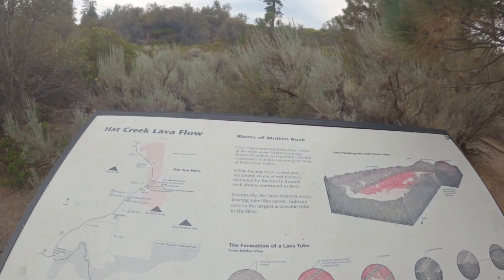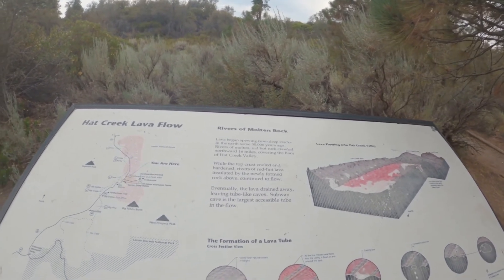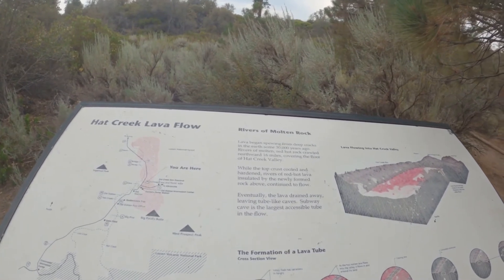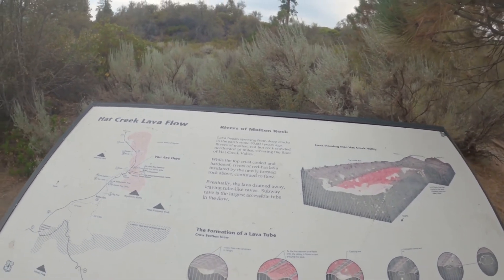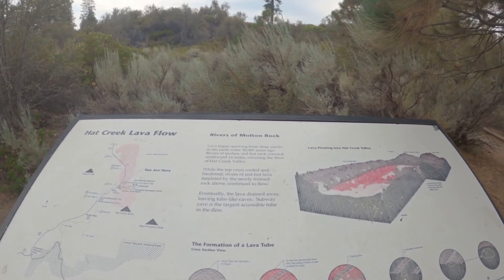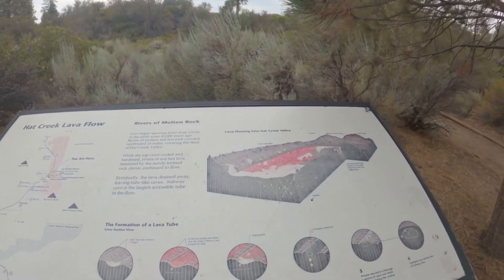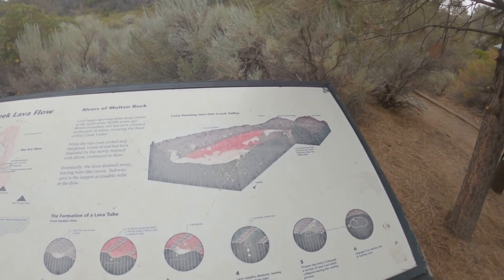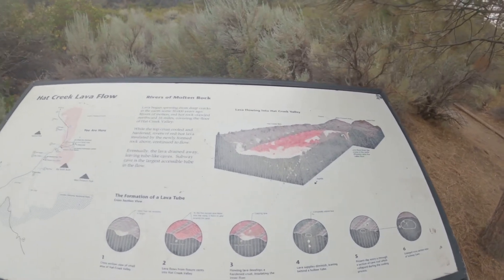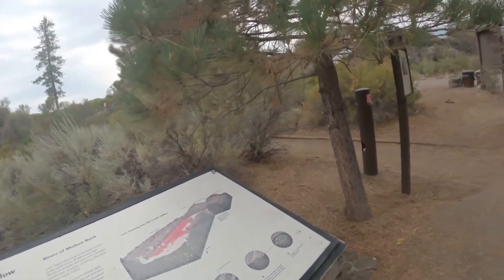This cave was formed from lava running through this area 30,000 years ago. Eventually, the lava drained away, leaving the tube-like cave. Subway Cave is the largest accessible tube in the flow. Cool. Yeah, very cool. Let's go check it out.